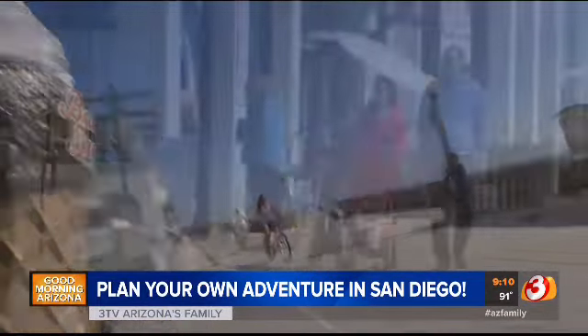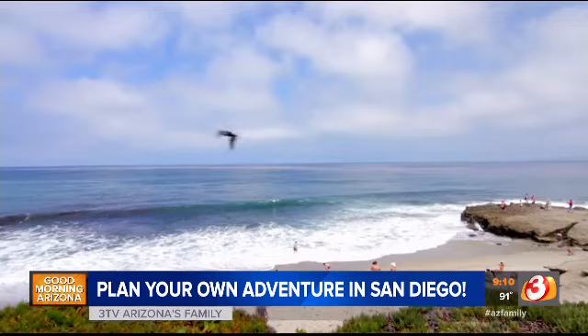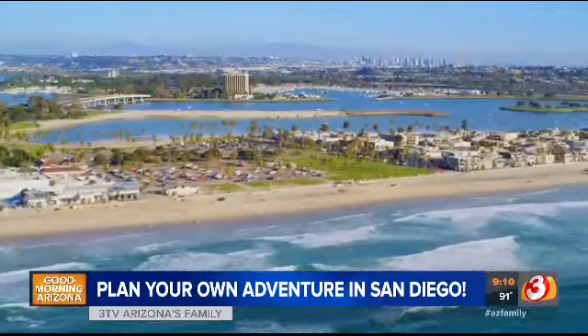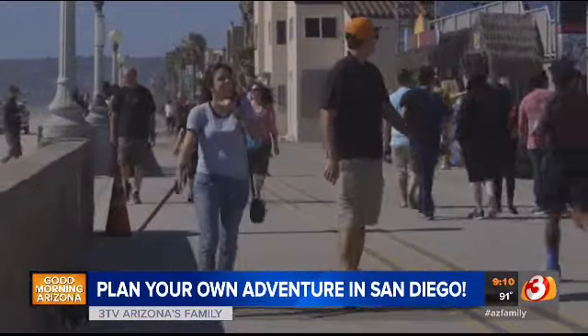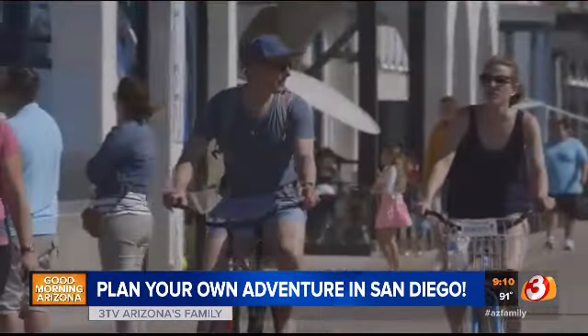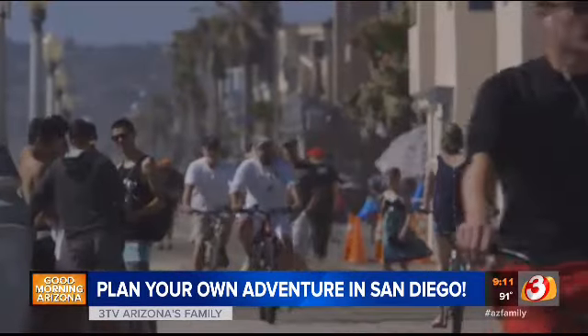Families looking for summertime fun don't have to spend a lot of money to get out of town. San Diego offers 70 miles of coastline. The three-mile stretch between Pacific and Mission beaches is the most popular, where you can explore the boardwalk by foot or on two wheels.